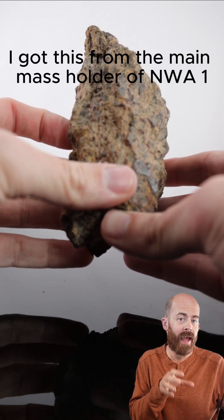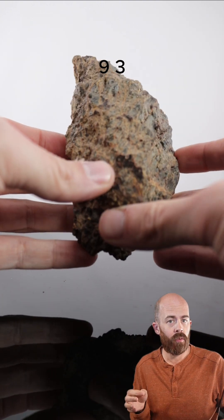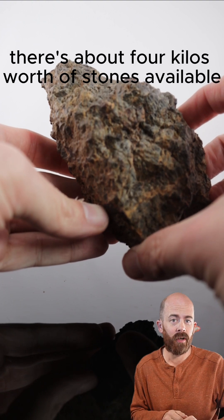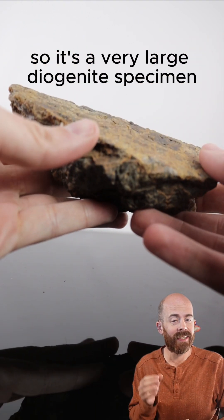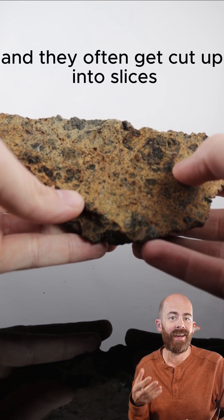I got this from the main mass holder of NWA 16893. It's not a very big find — there's about four kilos worth of stones available, and this sample is about 620 grams. So it's a very large diogenite specimen. You don't normally see them this big, and they often get cut up into slices.